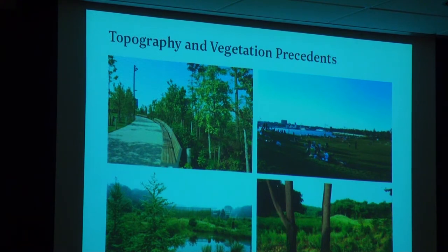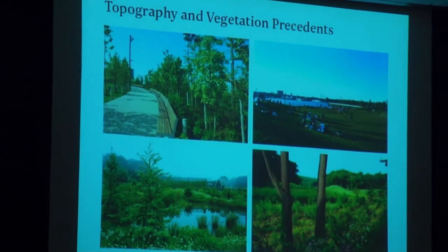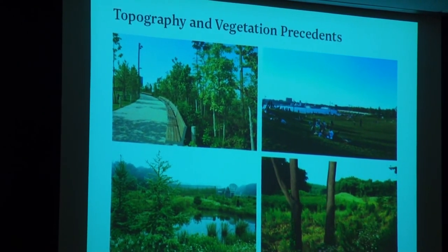This is our Brooklyn Bridge Park on the left. This is a 1-in-20 path, the main walk-in. You can see it's quite gentle, and the plantings together with that.